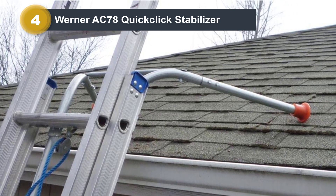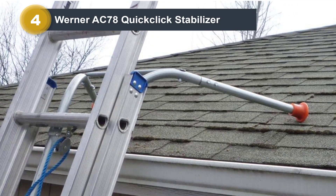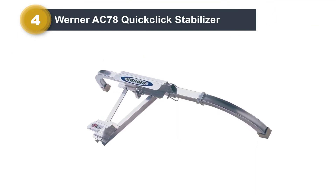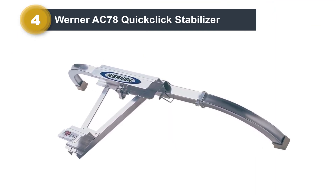The stabilizer has a span of 44 inches and a standoff length of 10 inches in total. This is incredibly effective at giving your ladder that extra bit of stability without keeping you at risk of slipping.